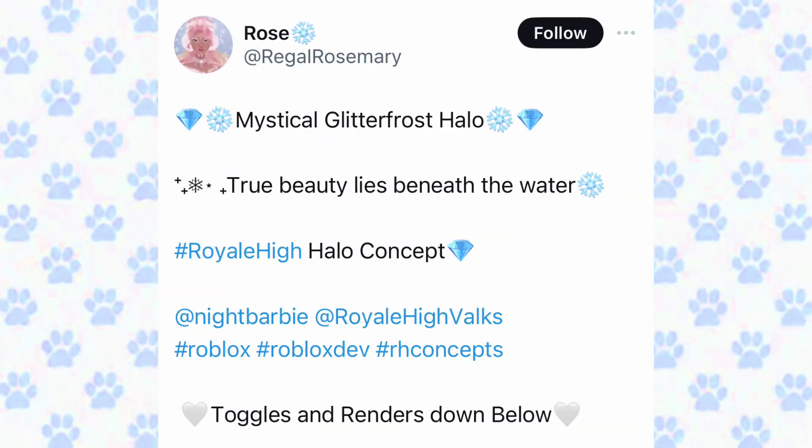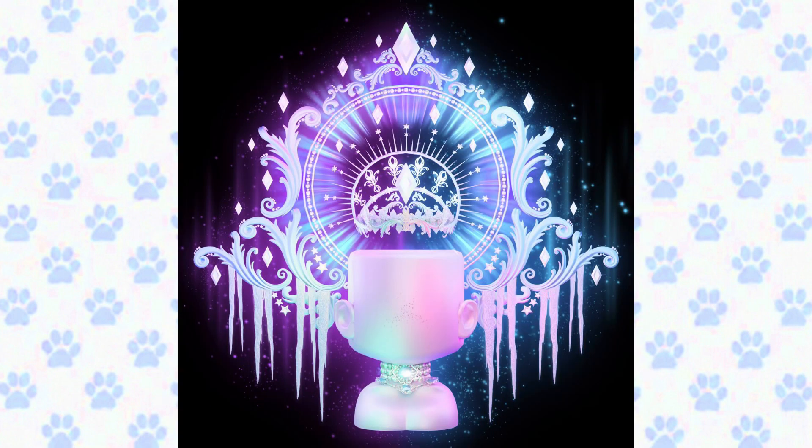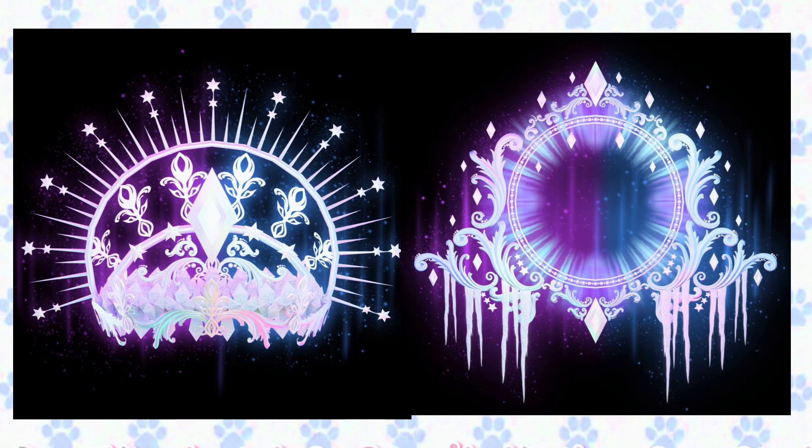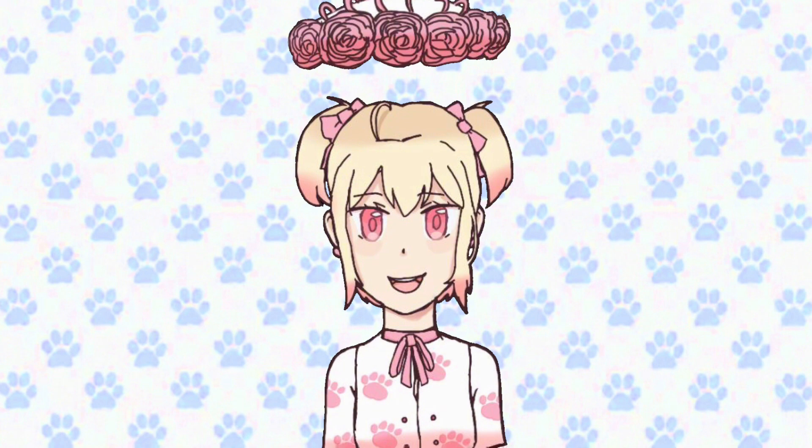This halo concept is created by rose — the Mystical Glitter Frost Halo: 'True beauty lies beneath the water.' Toggles and renders down below. I just have nothing to say — this halo looks absolutely elegant and divine. I would die to have this halo in the game. Here is how it looks without the head so you can see the halo concept better. Here are the toggles — aren't they super pretty?